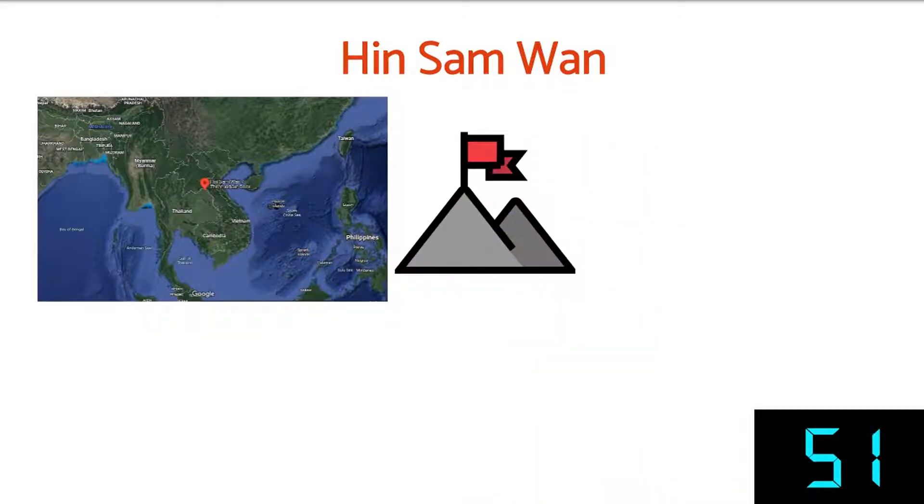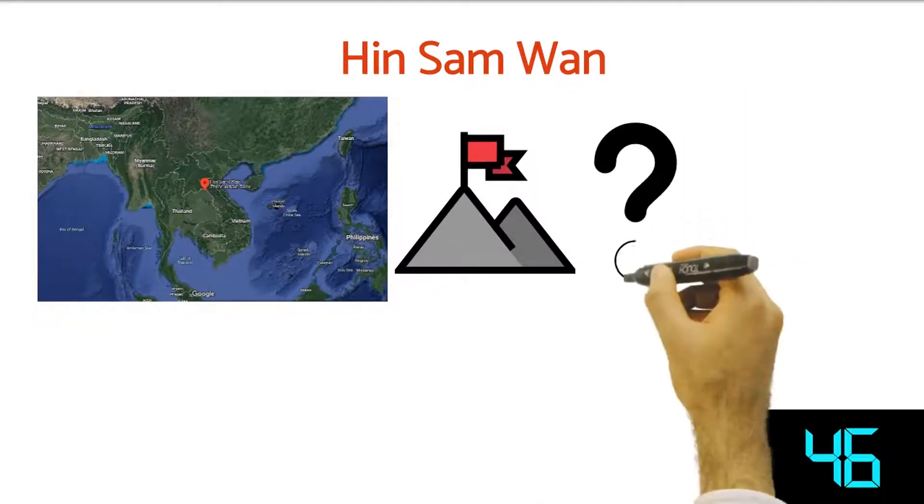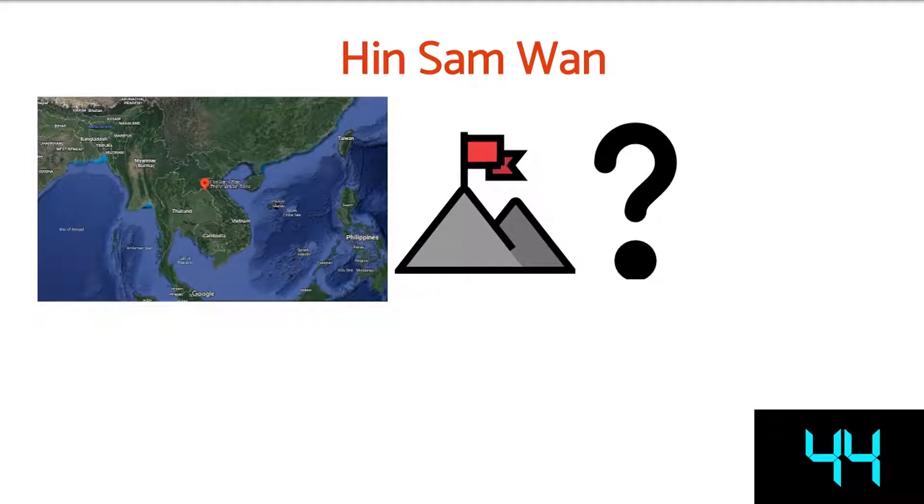It is a perched vertical mountain that covers an area of almost 19 square kilometers. The rock could be around 100 million years old.